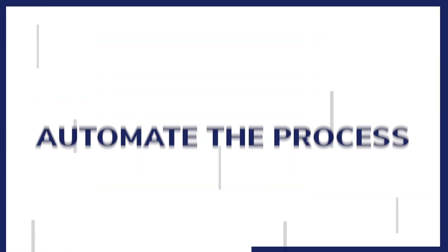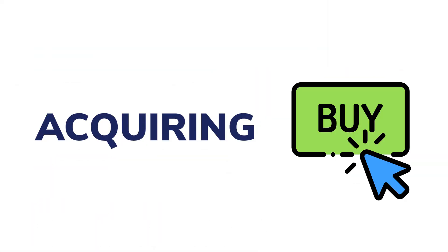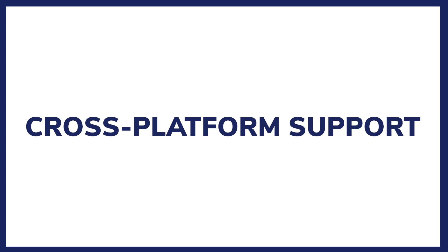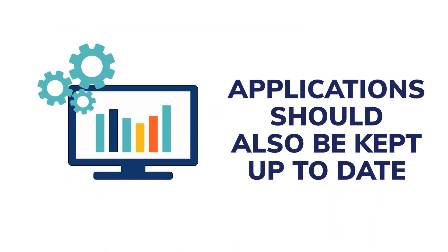Automate the process: use patch management tools that can automate the process of identifying, acquiring, and deploying patches. Cross-platform support: consider tools that support patching for various Linux distributions as well as Windows and macOS systems. Include application patches: besides the operating system, applications should also be kept up to date, and automation can help manage updates for multiple applications. Patch testing: always test patches on a small scale before wider distribution to avoid system-wide issues.